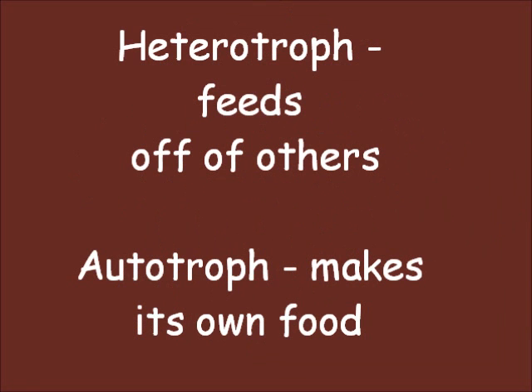Heterotrophs are organisms that need to feed off other organisms. An example of a heterotroph is the giraffe, which eats plants. Autotrophs are organisms that create their own food. Plants are autotrophs because they make their own food through photosynthesis.